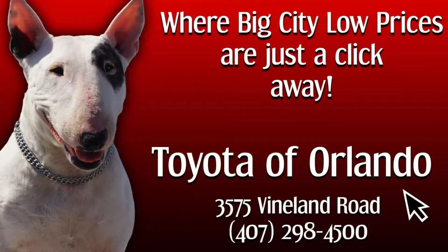Get behind the wheel and experience this car's spunky attitude, comfortable interior, and high-tech safety features first-hand.